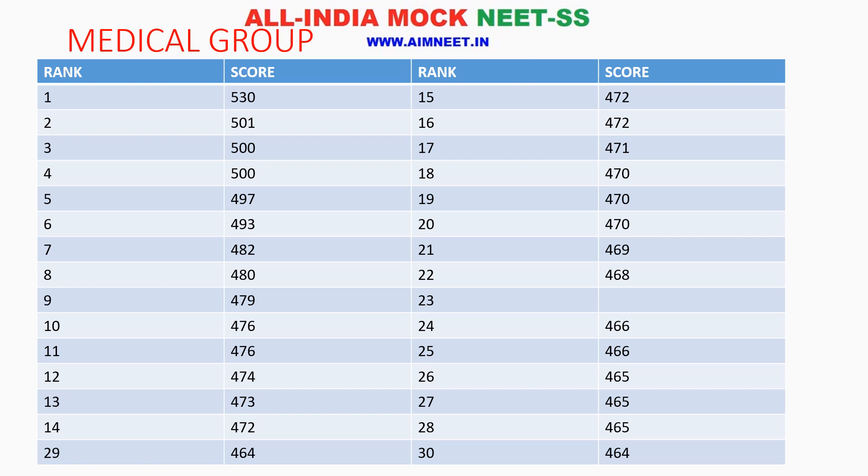Rank 1 is at score 530 and rank 30 is at score 464. Rank 3 and 4, the score is 500. For rank 9, it is 479. For rank 21-22, it is 468. For rank 24 and 25, it is 466.